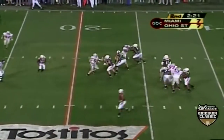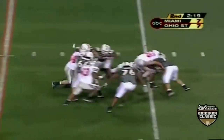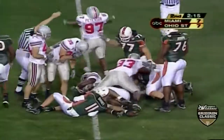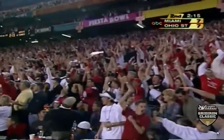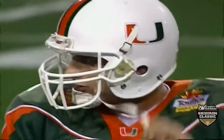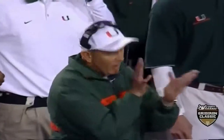Dorsey back — as Dorsey's hit, the ball rolls loose. Beanbag goes down. Ohio State ball. Kenny Peterson knocked that loose. Darian Scott recovered it.